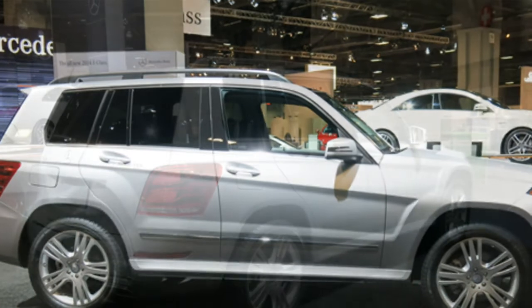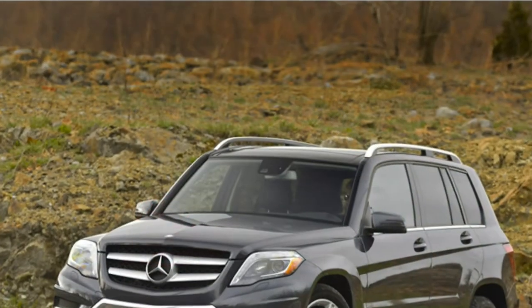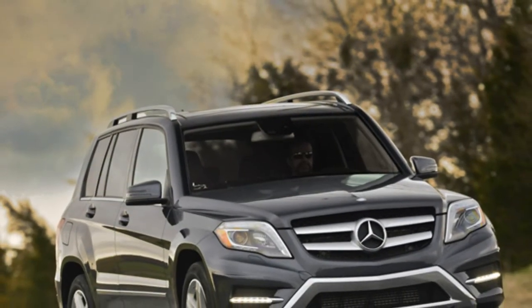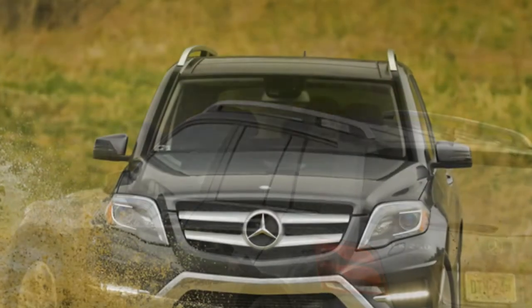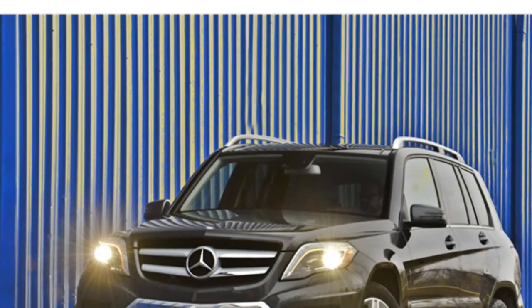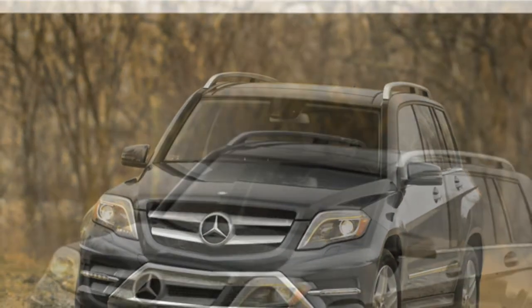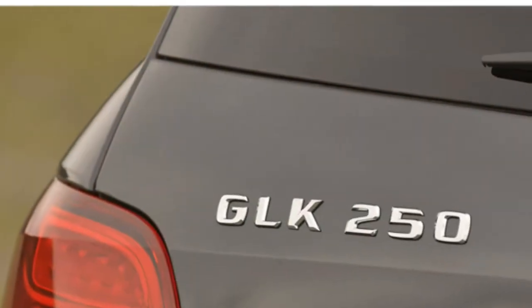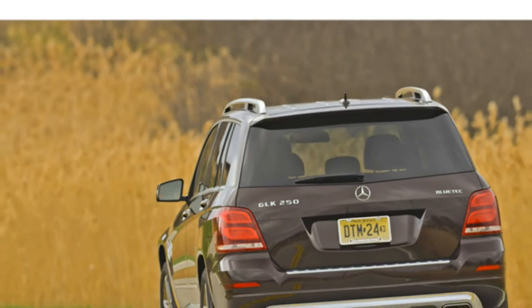Test drivers say the 2015 Mercedes-Benz GLK 350 offers plenty of power, but most prefer the diesel-powered GLK 250 BlueTec for its combination of strong power and impressive fuel economy. The GLK 350 has a 3.5-litre V6 engine with 302 horsepower. The diesel-powered GLK 250 BlueTec comes with a twin-turbo 2.1-litre four-cylinder engine that makes 200 horsepower. A seven-speed automatic transmission is standard.